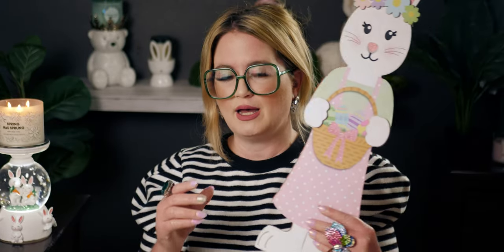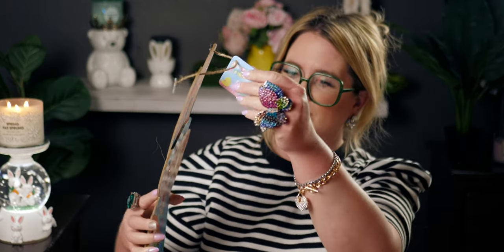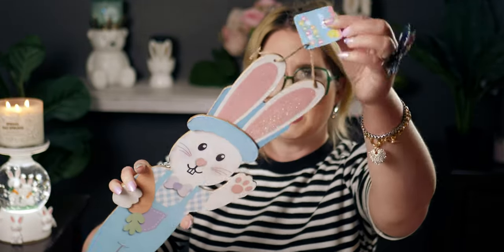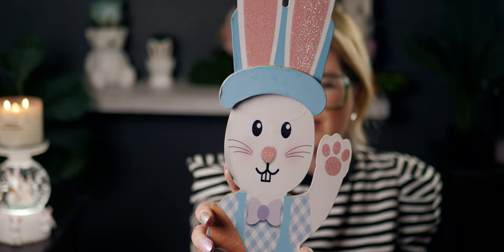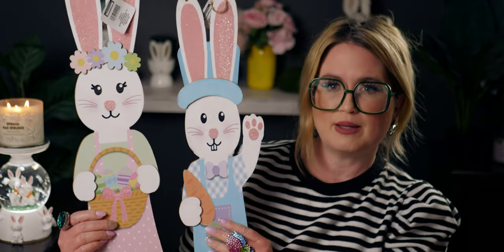I had to get the pair — I got the girl bunny and then I also got the boy bunny. He's wearing his overalls, he's so handsome! I love all of these bunnies. I was so impressed — this is probably two and a half to three feet tall. He's waving, he's got his carrot. I thought they would just be so cute as a pair by my front door.